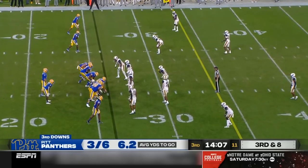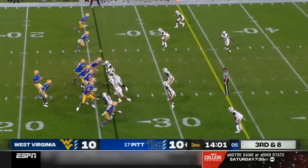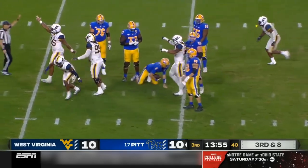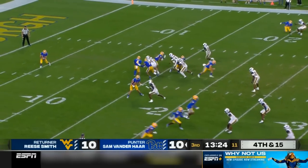Wesley McCormick almost has an interception. We've seen all these guys flying around to the football and making big plays. An early third down for Slovis — has to escape the pressure and he can't. A sack by Jared Bartlett, and that three-and-out gives the ball back. That's how the game started for Pitt — same thing, three-and-out.